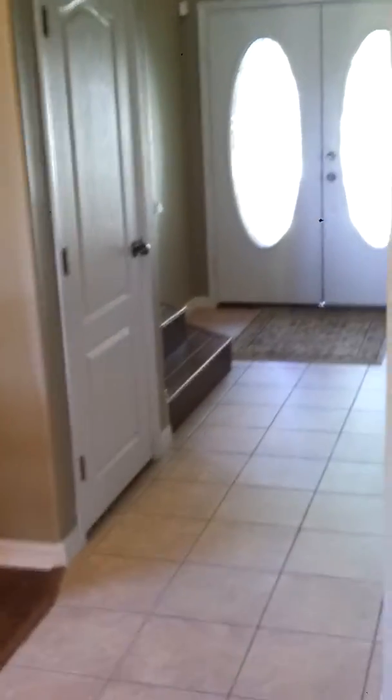Next we're going to go check out the downstairs bedroom. There's the front door of the house, the stairs leading up, and the formal dining room for reference point. A little niche there or something.